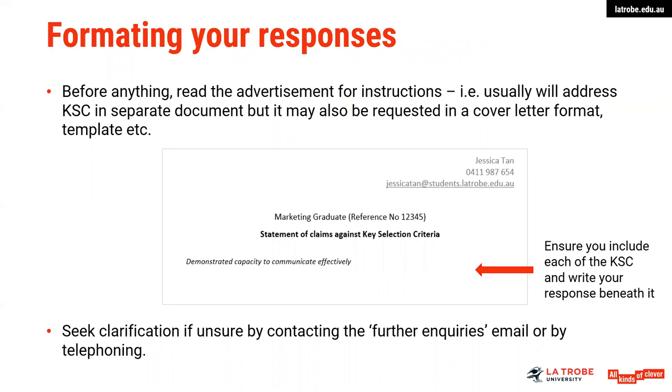In formulating your responses, before anything read the advertisement for instructions on how they actually wish for key selection criteria to be addressed. It's usually in a separate document and may also be requested in a cover letter format or a template. Whatever the format, you would need to have the particular questions written out exactly as they appear. If it's a separate document, ensure that you have your name on each page, as your document may be put in front of a panel and they may be printing these documents out, so do have page numbers.